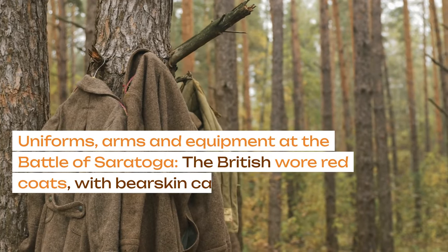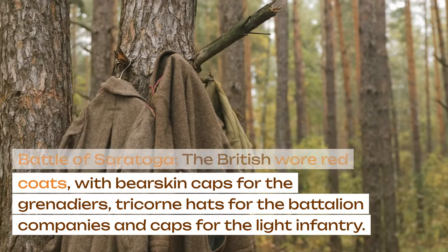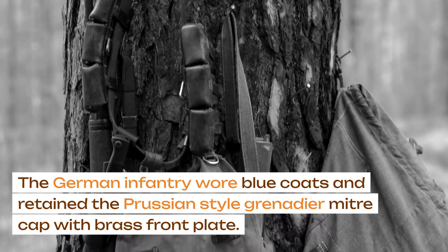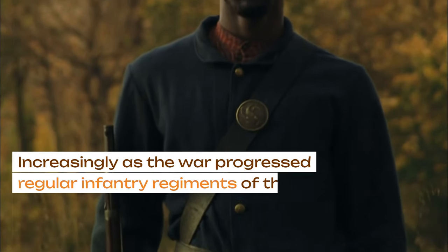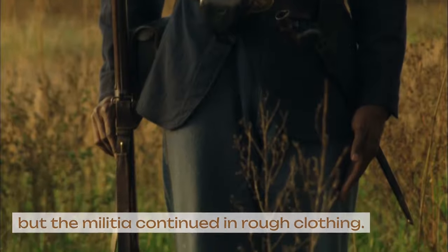The British wore red coats with bearskin caps for the grenadiers, tricorn hats for the battalion companies, and caps for the light infantry. The German infantry wore blue coats and retained the Prussian-style grenadier mitre cap with brass front plate. The Americans dressed as best they could. As the war progressed, regular infantry regiments of the Continental Army wore blue or brown uniform coats, but the militia continued in rough clothing.